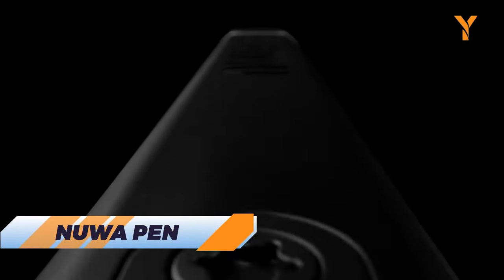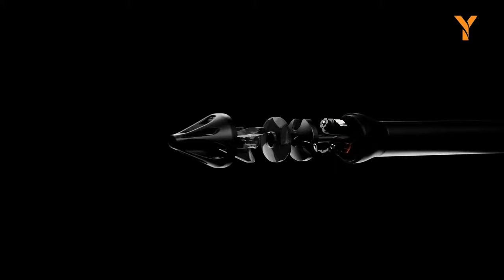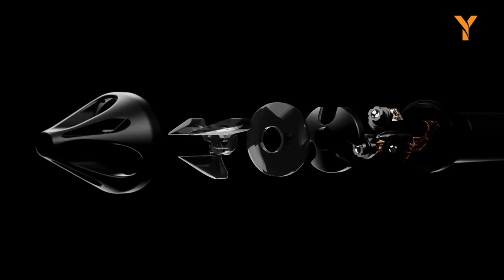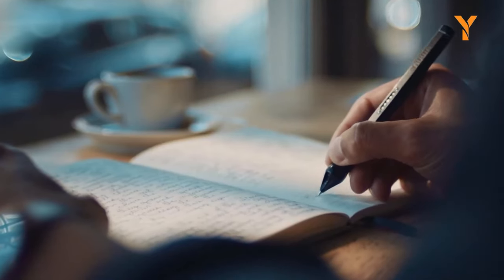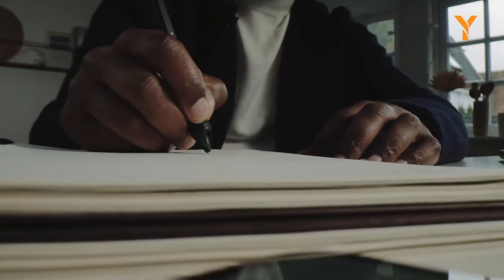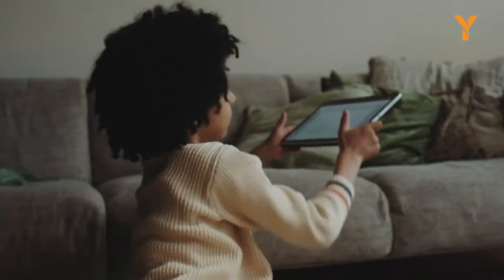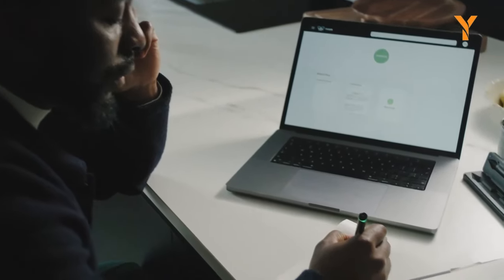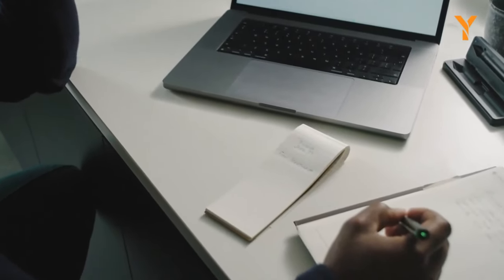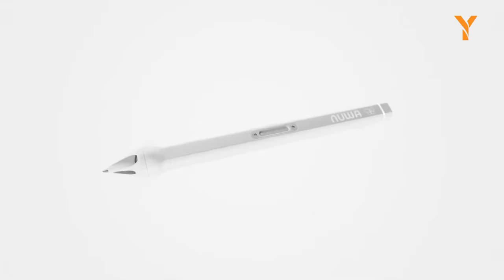Here comes the NUA pen, a revolutionary leap for writing instruments. In a digital age where the humble ballpoint pen has remained largely unchanged, NUA has redefined the game by seamlessly merging it with the digital realm. This sleek and intuitive pen not only captures your every stroke — whether it's a quick note or an elaborate essay — but also preserves the essence of the beloved pen and paper experience. Unlike other smart pens that come with limitations like special paper or tablets, the NUA pen lets you use your favorite journals, sticky notes, or random sheets of paper, all while effortlessly syncing your work with its free companion app. It's the smart pen you've been waiting for — a true game-changer with no compromises. Welcome to the future of writing.